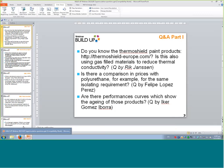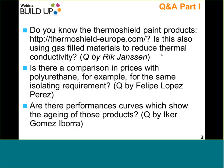We will start with some pending questions on Part A which were not answered yet, addressed to Daniel Yu. Is there a comparison in prices with polyurethane, for example, for the same isolating requirements, and are there performance curves which show the aging of those products?